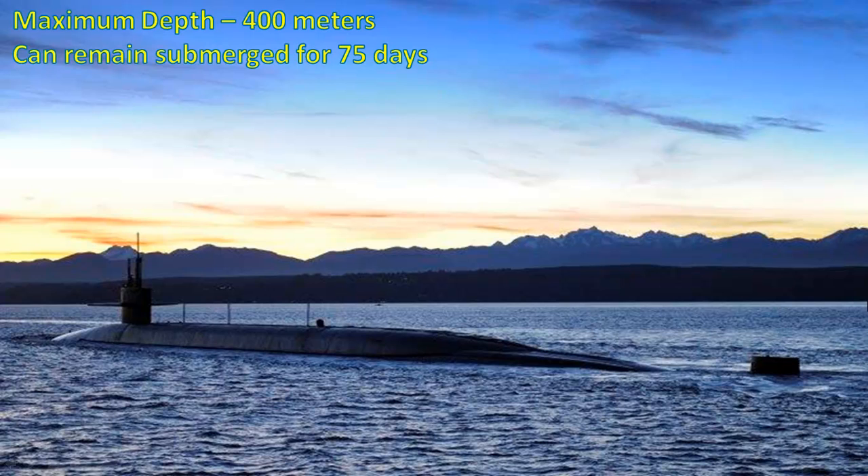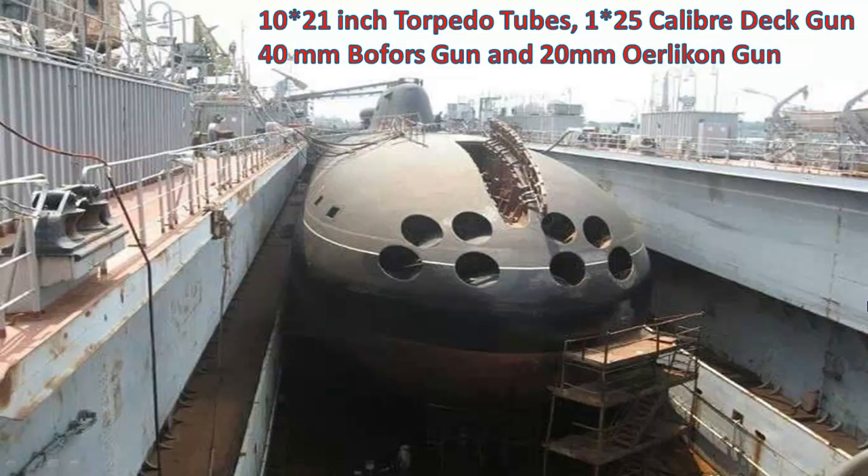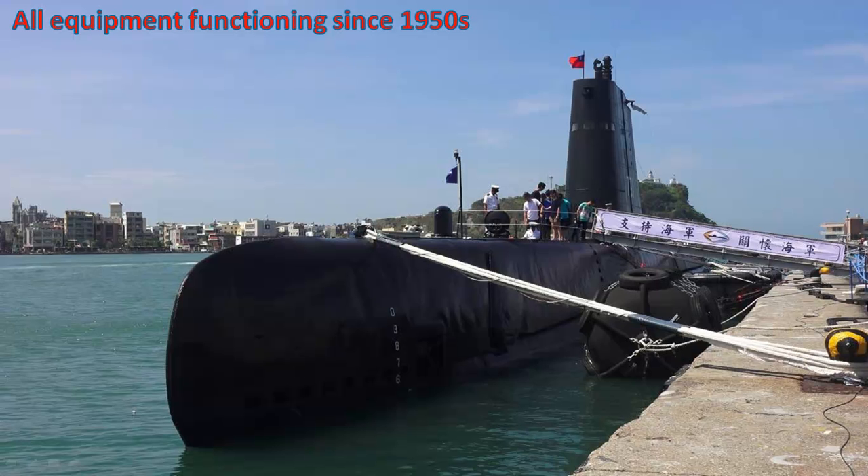It can dive up to the depth of 400 meters and it can remain submerged for 75 days. It has a crew size of 71 including 10 officers. The main armament of this submarine is 10 21-inch torpedo tubes, a 125 caliber deck gun, a 40 mm Bofors gun and a 20 mm Oerlikon gun. This submarine has most of its internal equipment fitted since the 1950s and they are still in perfectly working condition, which is quite remarkable.